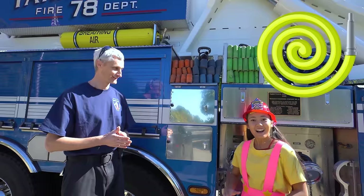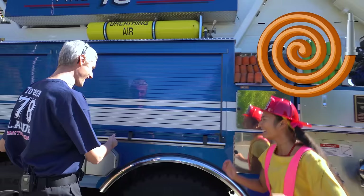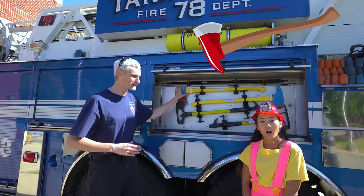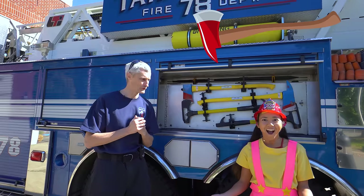We use fire hoses to put water on a fire! There are three colors, everyone — green, blue, and orange! And here are axes. We use axes if somebody is trapped inside a building that's on fire — we will break the door to get inside and rescue people out of the building!